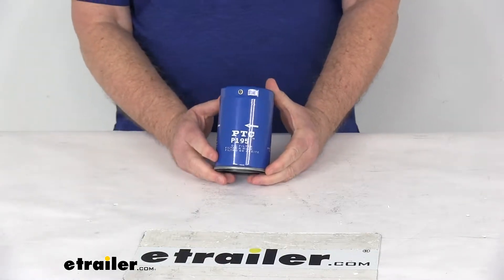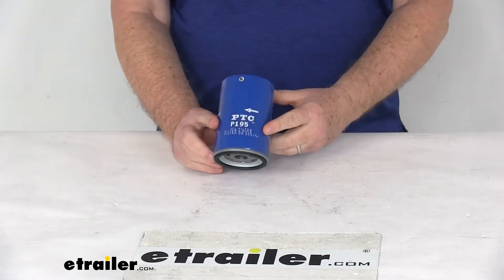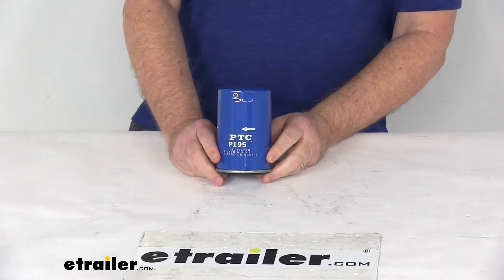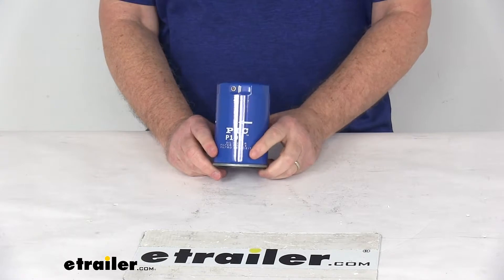Today we're going to take a look at the PTC Custom Fit Engine Oil Filter. Now this is a custom fit part. It is designed to fit many of the Chrysler, Dodge, Ford, Jeep, and Lincoln Mercury vehicles.